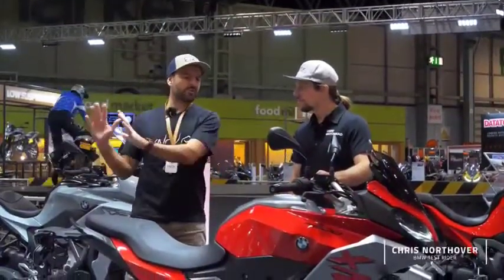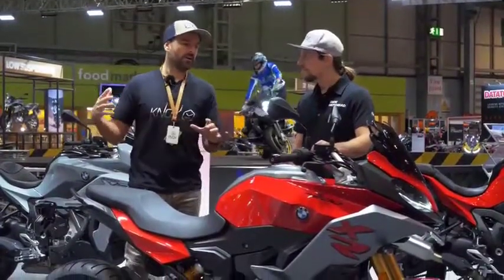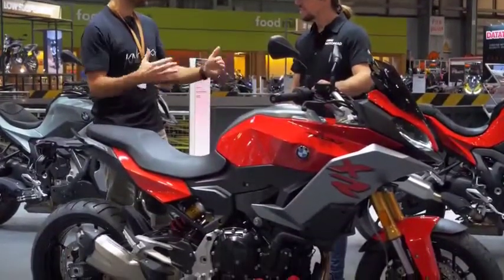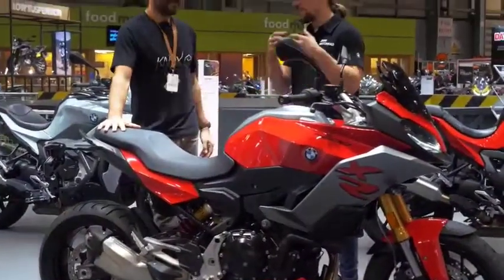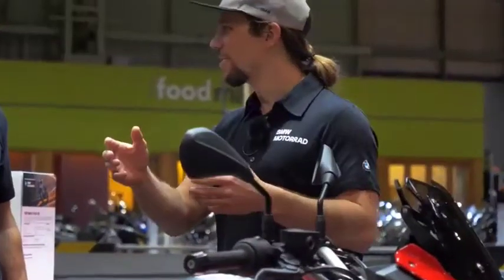Thanks so much for your time, Chris. We've just spoken briefly about the F900R, and I was fascinated to get a sense of how that differs from the new XR — how they compare in terms of riding experience. It's a funny thing because essentially the backbone of the bike is the same — they're based on the same chassis, the same engine — yet surprisingly different feel for the two bikes.